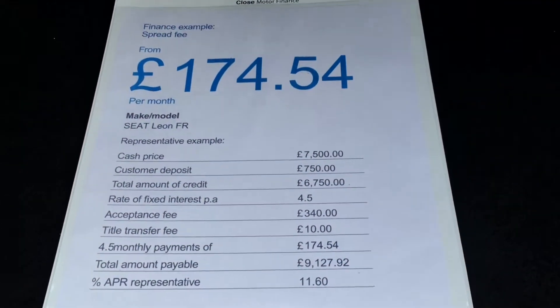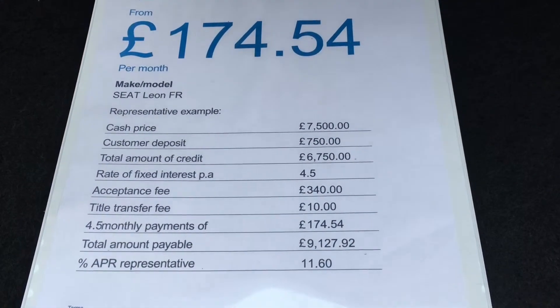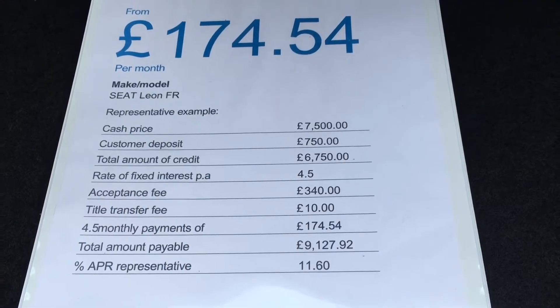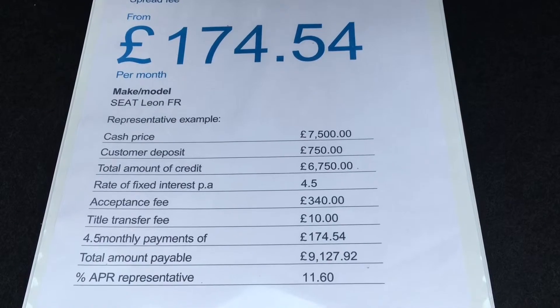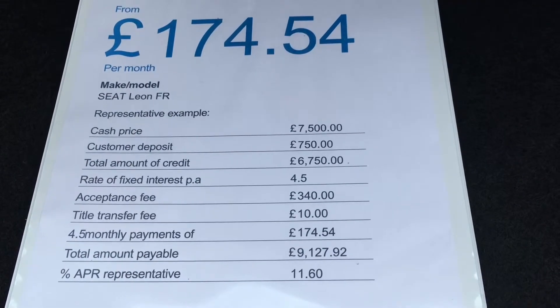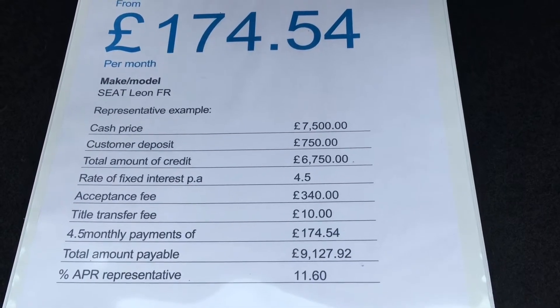We are also able to offer some very competitive finance terms at present. This is an example of a 10% deposit over a 48-month term, with payments of just £174.54. APR here is 11.6% and the interest rate is fixed at 4.5%.